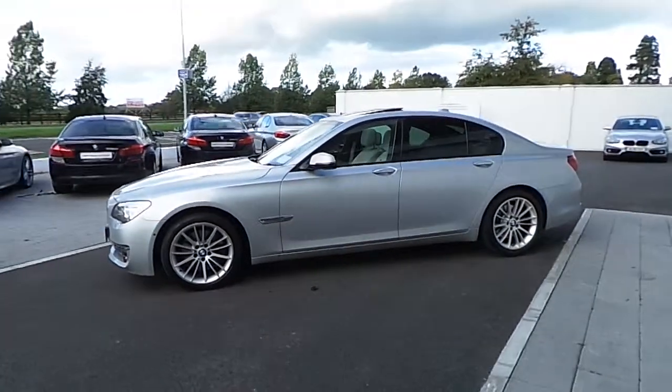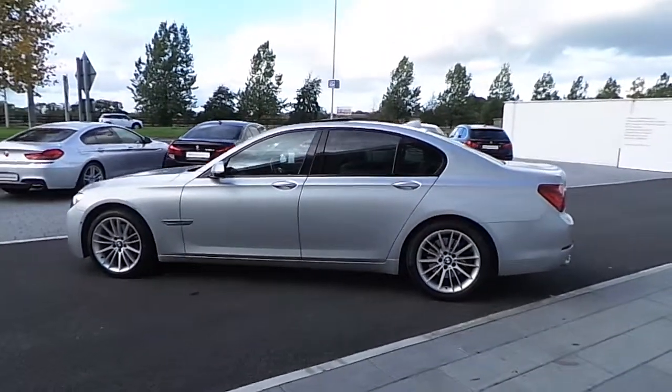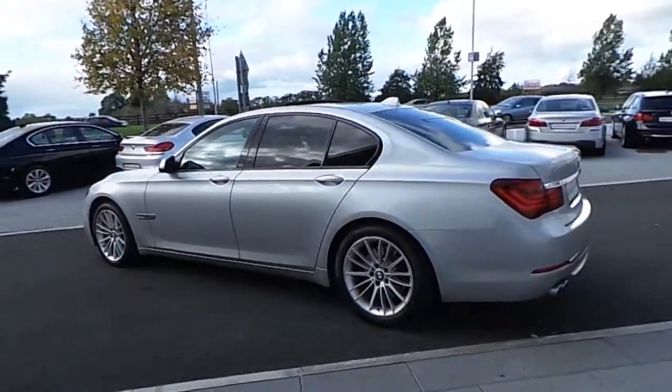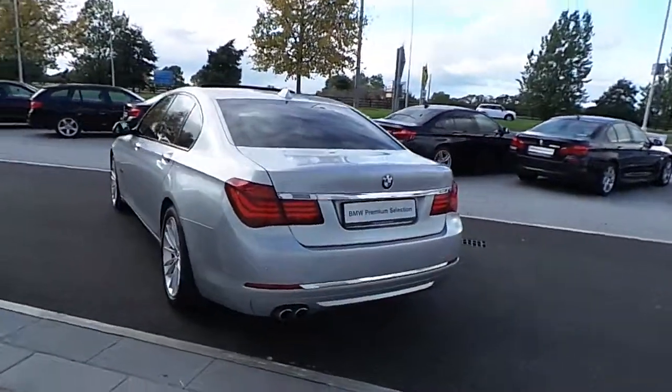It comes with a massive spec which includes a reversing camera, professional navigation, soft closed doors, wood trim, an electric glass sunroof, LED fog lights, Bluetooth telephone, and an electric powered boot lid.